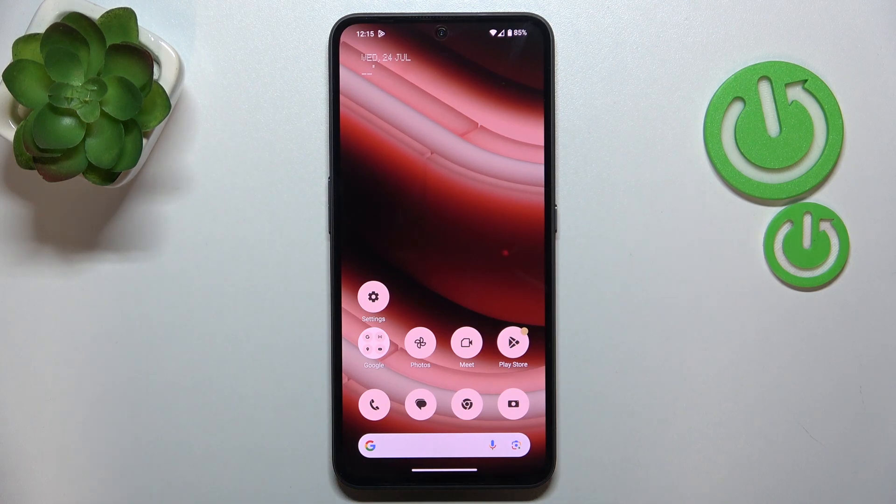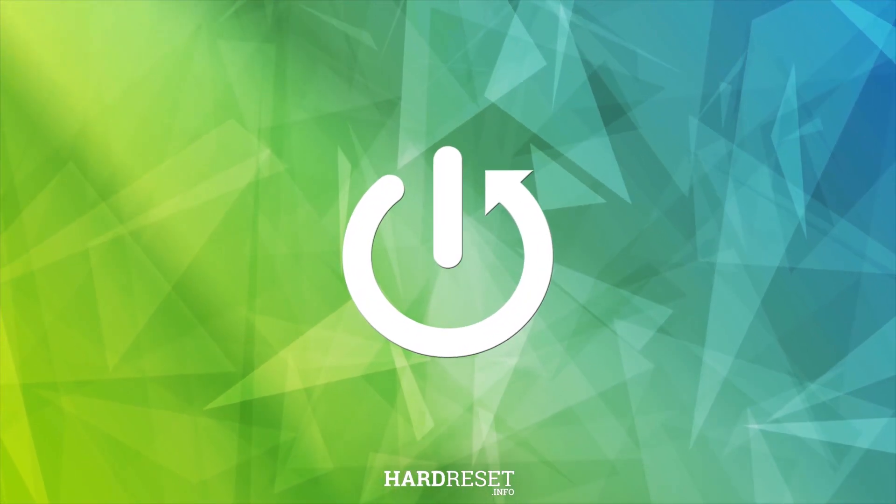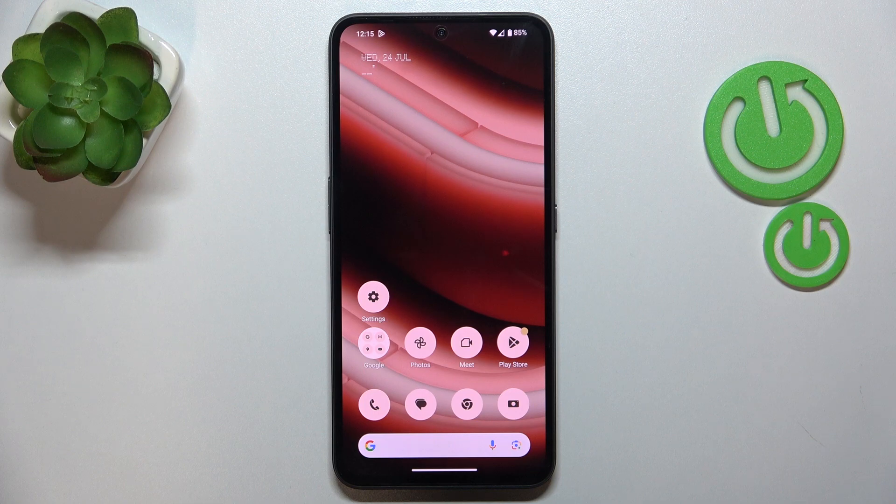This is CMF Phone 1 and today I'll show how you can fix the Wi-Fi connectivity problems on this device. I recommend that you start by making sure that your date and time are set properly and correctly.